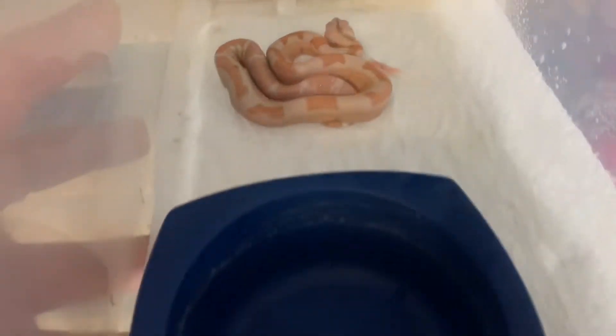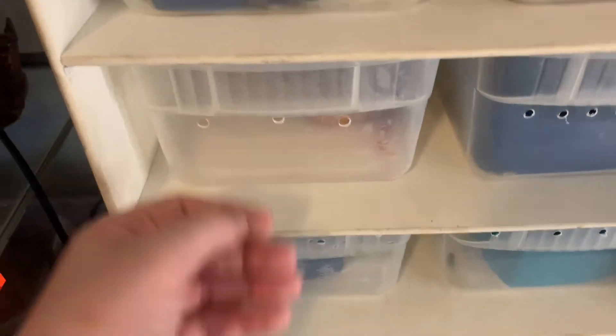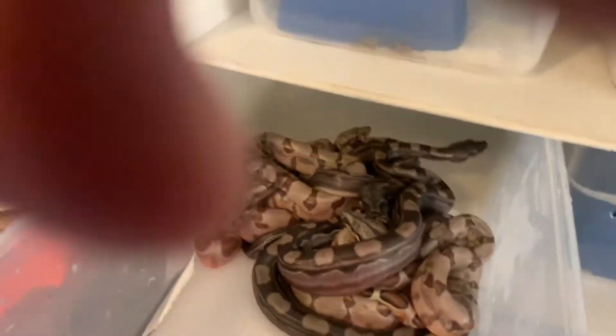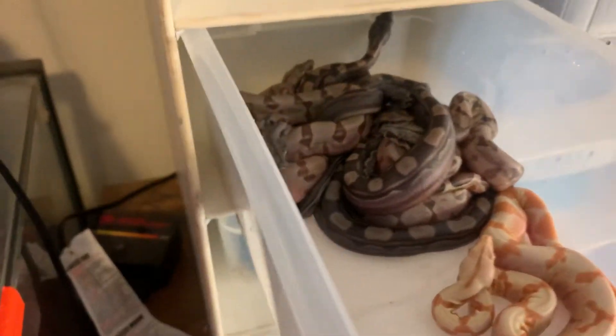I'm super stoked, guys. No slugs — just two stillborns. We had a hypo that was a stillborn and a motley that was a stillborn. And here's the litter — first litter of the 2018–2019 breeding season.